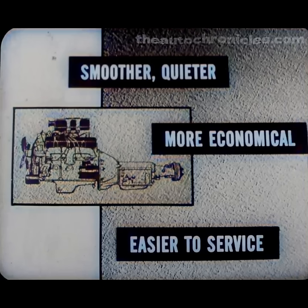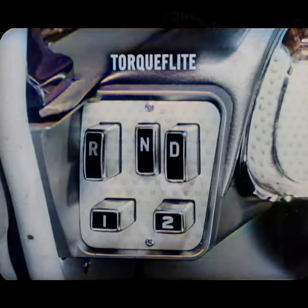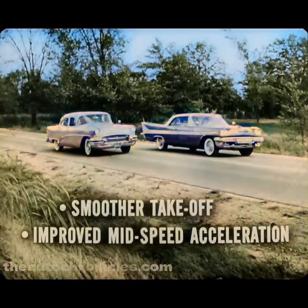When you talk performance, you have to talk transmissions too. DeSoto offers the two best automatics in the business. There's PowerFlight, optional on the Fire Sweep — smooth, efficient, simpler in design, and lighter in weight than any other automatic transmission. And there's TorqueFlite, the finest automatic transmission of them all, standard on Fire Flight and optional on both Fire Dome and Fire Sweep. Among TorqueFlite's improvements this year is a bigger torque converter, water cooled for extremely quiet operation. The most important advantage is that it gives a smoother takeoff plus improved acceleration in the middle speed ranges without the need for downshifting. Both the first and second shift have been made even smoother.